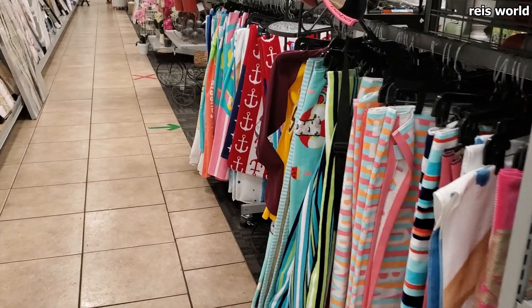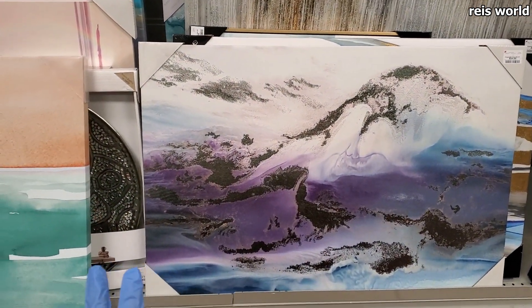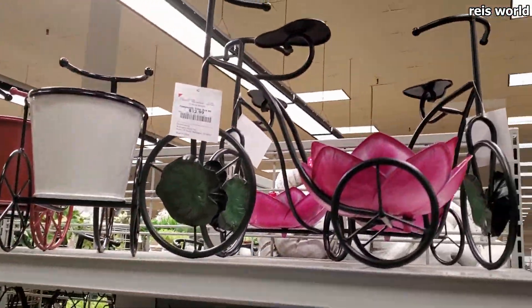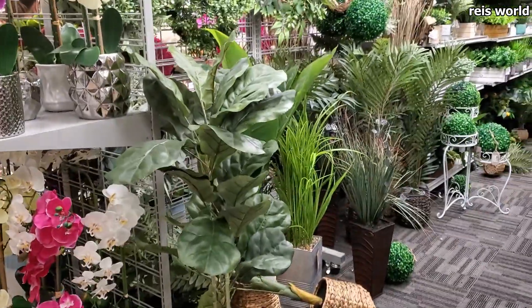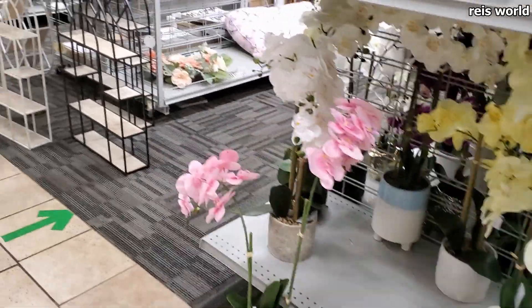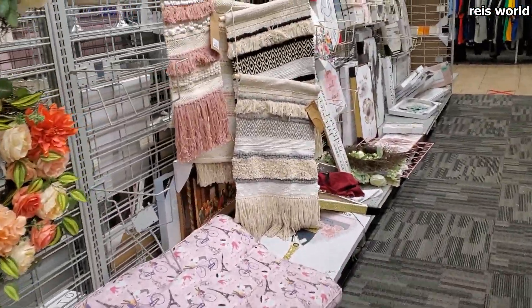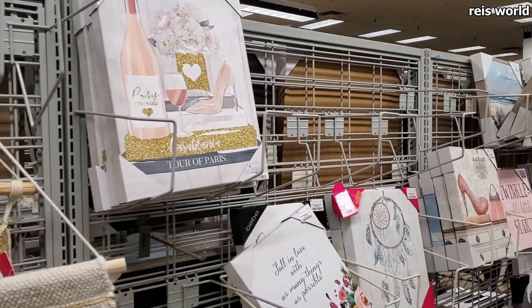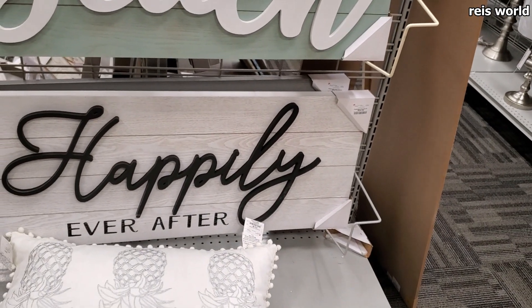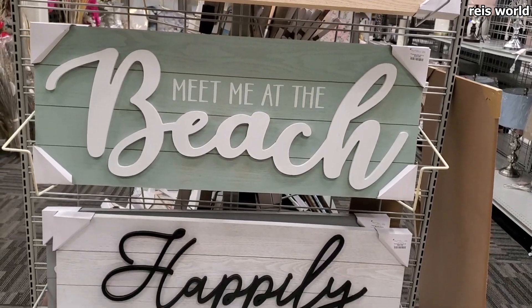Beach towels — this one is 25% and then 25% off. I like this one — $13. And these large wall art pieces are only $29: 'Happy Ever After,' 'Meet Me at the Beach,' 'Welcome' — I am loving them! Great large wall decor.